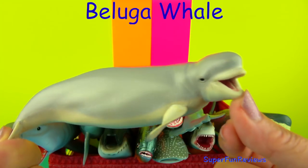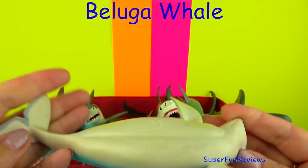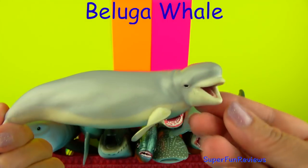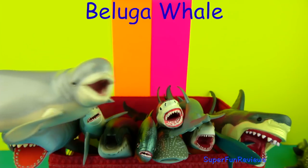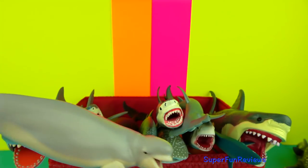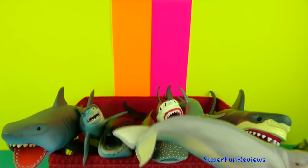The Beluga Whale — the Beluga Whale are the smallest whale. They live in coastal waters of the Arctic Ocean and in the sub-Arctic regions. When ice starts to form, the Belugas migrate south towards warmer water.